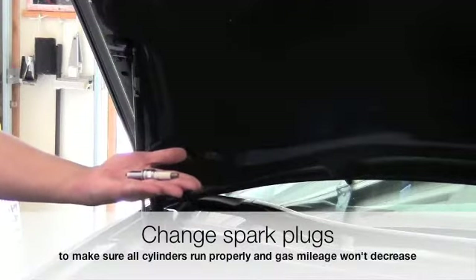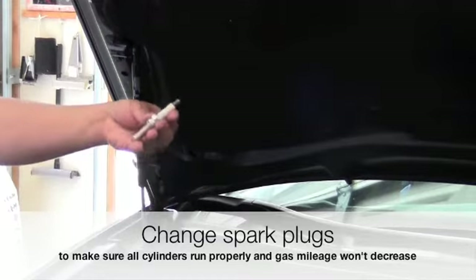Change the spark plugs to make sure that all of the cylinders run properly and the gas mileage won't decrease.